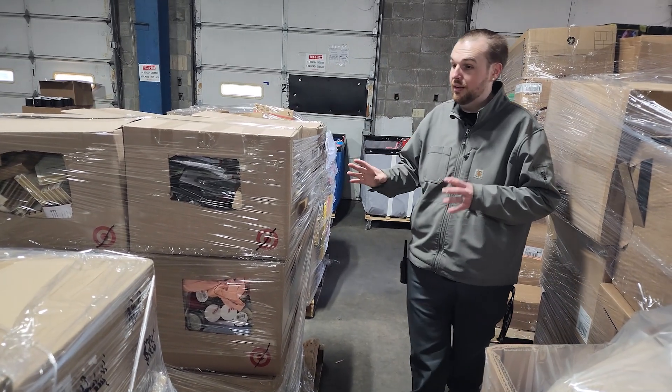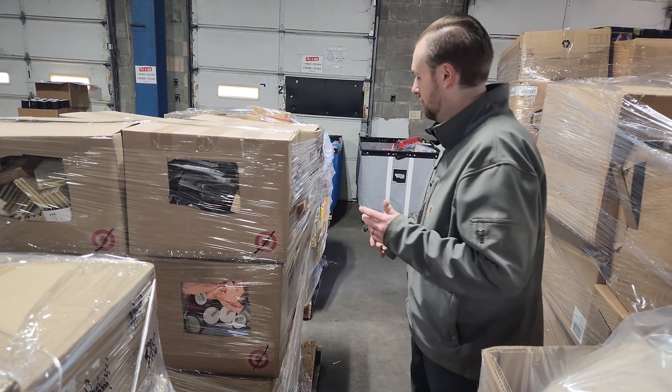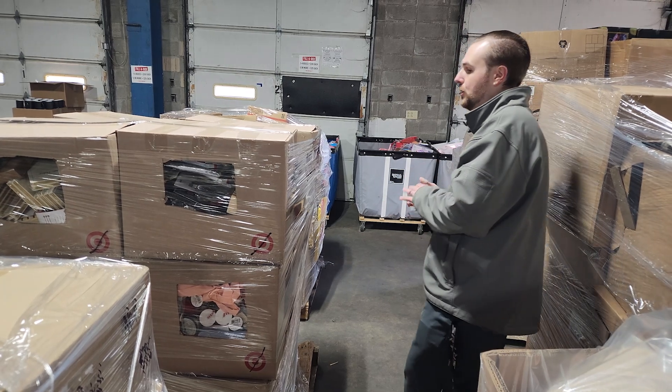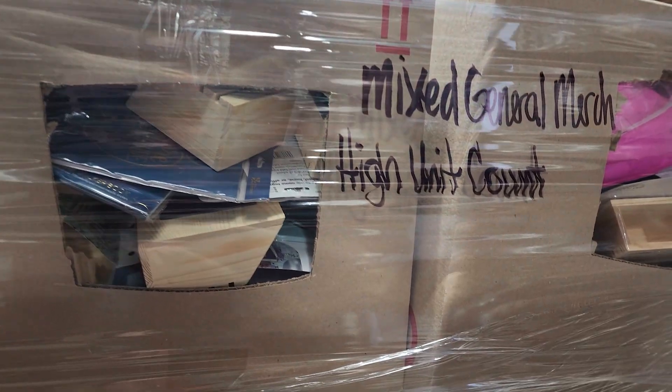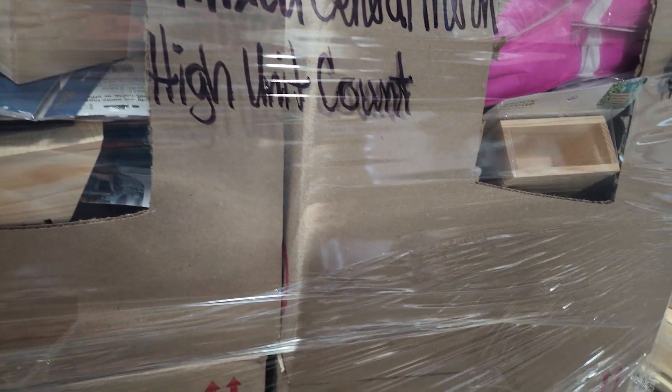Now, we normally don't have enough of these to advertise. These are usually pretty popular. These are the high unit count pallets, so you're going to get a lot of product in here. We try to cut the windows out to kind of give everybody an idea. These are the mixed general merchandise pallets. This here is $700. Most all of them are going to be right around that $700 mark.